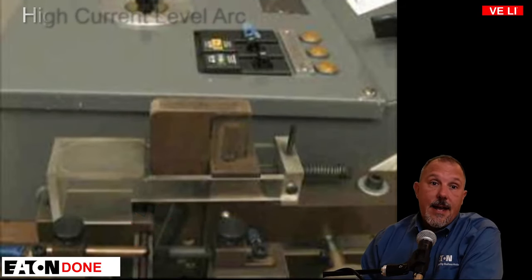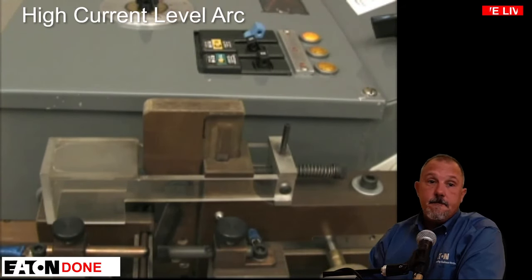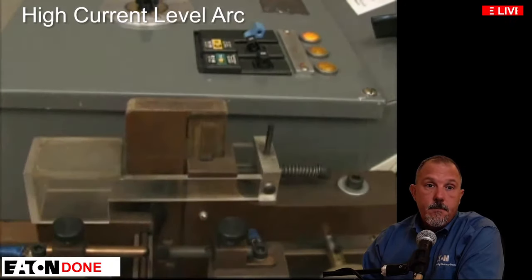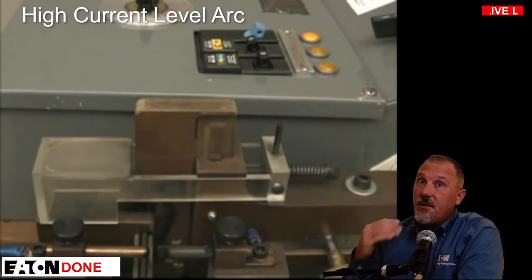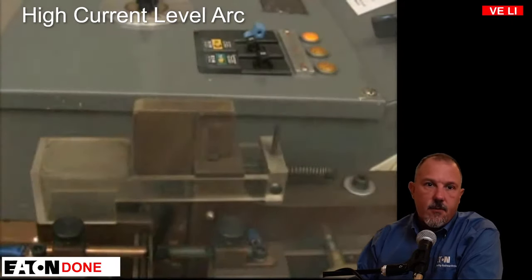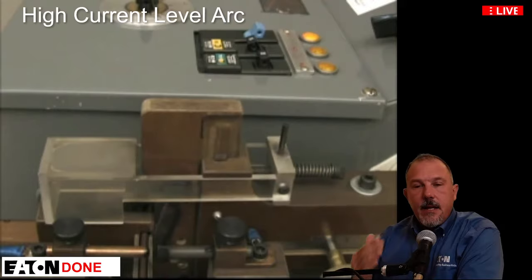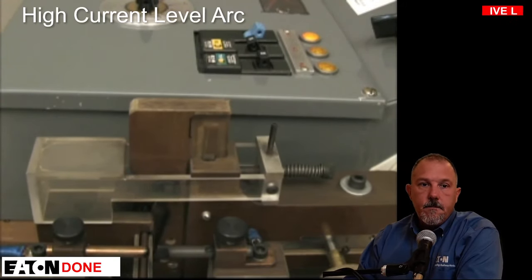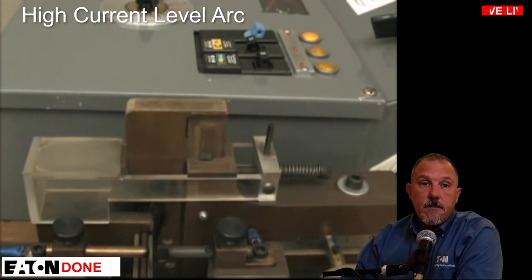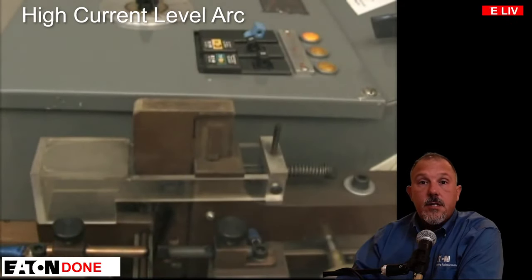Watching the demo: we push the razor blade into the SPT2 cord causing arcing. That arcing does not trip the thermal magnetic circuit breaker, and this is the kind of arcing that causes fires inside a residential home. On an AFCI circuit breaker, it would trip very quickly — not as dramatic to watch, but it does provide protection.